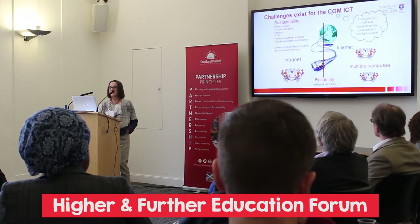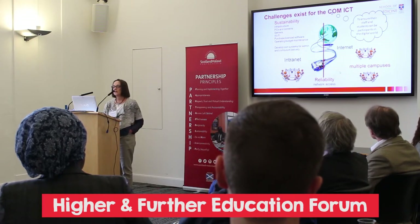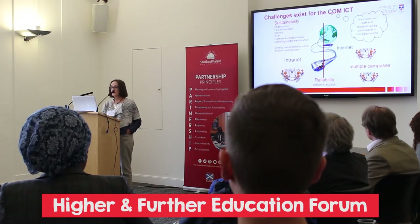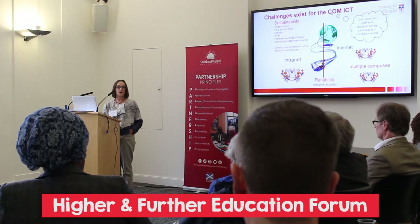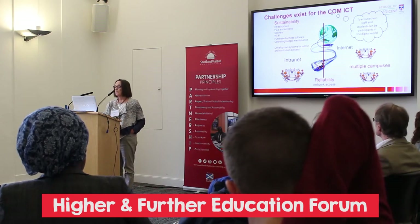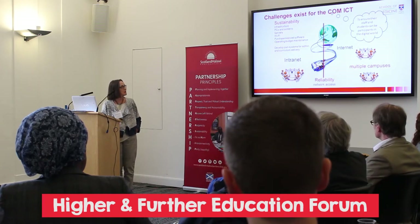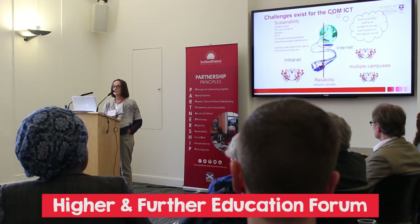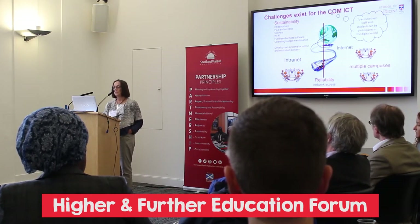The challenges haven't really changed. This is quite an old slide, but I don't think much has changed — they still have problems with reliability across their network. Their intranet works much better than their internet, but they need the internet to connect between the various campuses. If anybody is thinking about how they can help support them in future grants, these are areas that definitely need help.